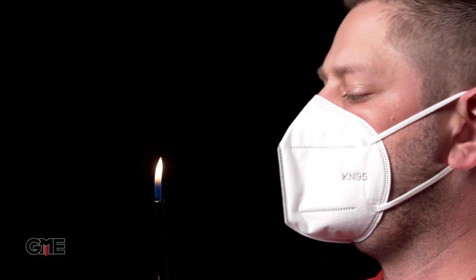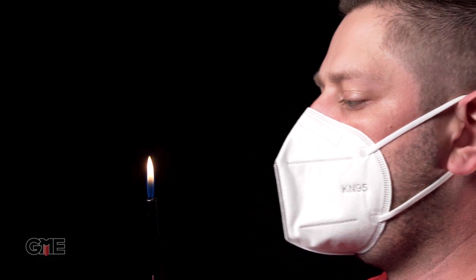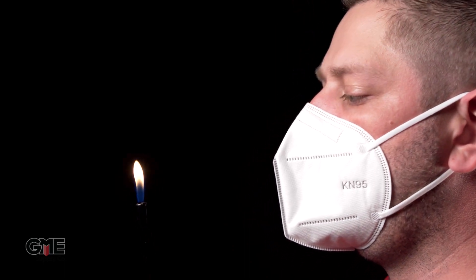For test two, we'll demonstrate the mask's permeability. A certified KN95 mask should limit the airflow going in and out of the mask. With your mask correctly fitted, hold an active lighter six inches in front of your face. With a certified KN95 mask, you shouldn't be able to blow out the flame no matter how hard you try.